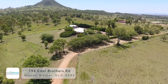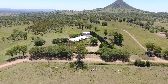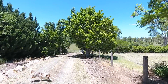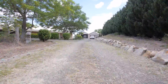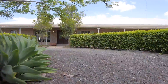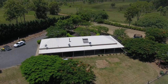Welcome to 196 Ederbrother Road, Mount Walker. Exquisite, breathtakingly beautiful on Ederbrother. From entering the property through the electric gate along the gravel drive, you will pass the equestrian arena and then see the magnificent master-built colonial home set on a glorious one hectare fully fenced block, with glorious views to the Great Dividing Range, Little Liverpool Range and Cunningham's Gap.